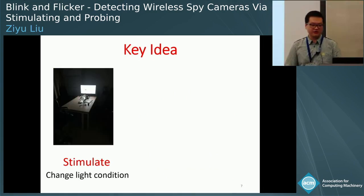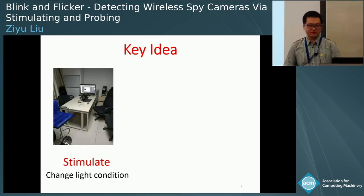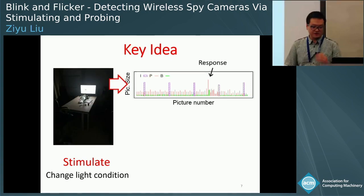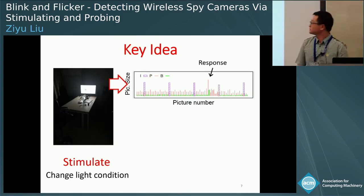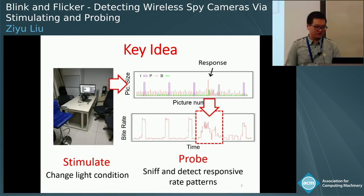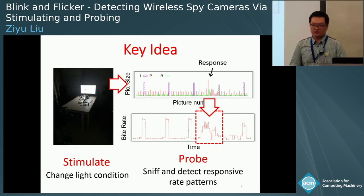Our key idea is to exploit the properties of this video compression standard. First, we ask the user to stimulate wireless video cameras by changing the light conditions in their private space. The stimulus will cause a change in the scene, and as a response during video coding, the sizes of P and B pictures will increase. Because of traffic encryption, it is impossible to inspect picture data directly. Therefore, the detector estimates the bit rate of a packet flow to infer the variation of picture size. The bit rate will vary significantly under stimulus, causing a responsive pattern that can be measured by sniffing traffic.